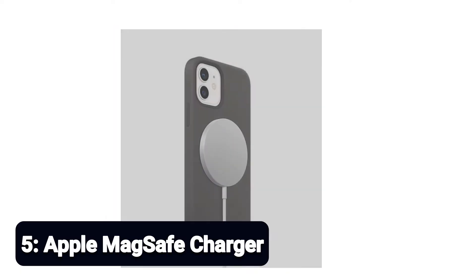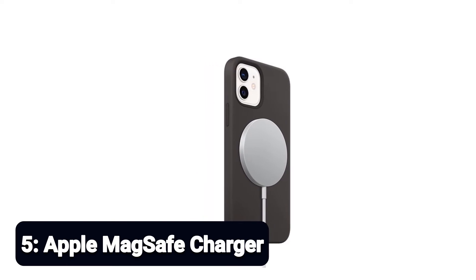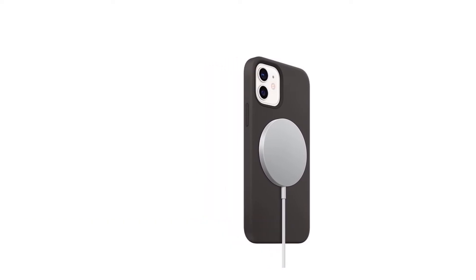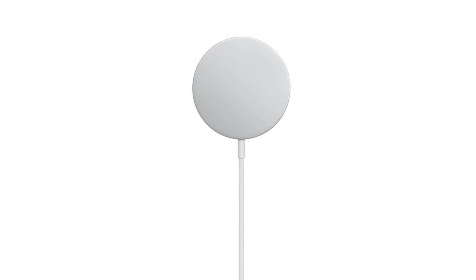Number 5: Apple MagSafe Charger. MagSafe support is one of the best new features of the new iPhones. Not only does it allow for faster wireless charging, it also opens the doors for a plethora of iPhone 12 Pro and 12 Pro Max accessories. Apple's new MagSafe charger magnetically attaches to the back of the device and provides up to 15 watts of wireless charging. The charger maintains backward Qi charging capability, so you can wirelessly charge earlier models like the iPhone 11 Pro that support wireless charging.